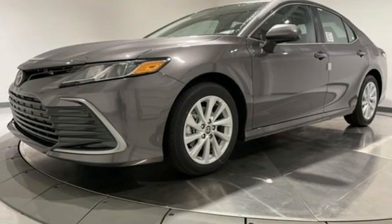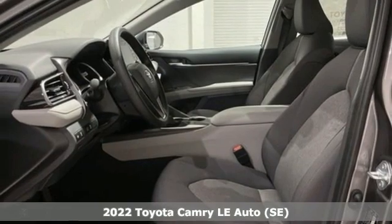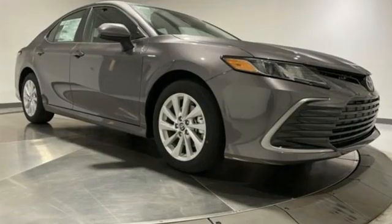Here's a new 2022 Toyota Camry. Bold, reliable, efficient. If these are adjectives you'd use to describe yourself, then this Camry is the perfect fit for you.